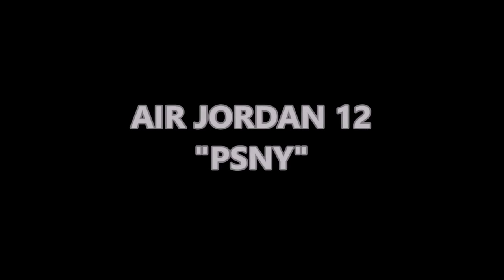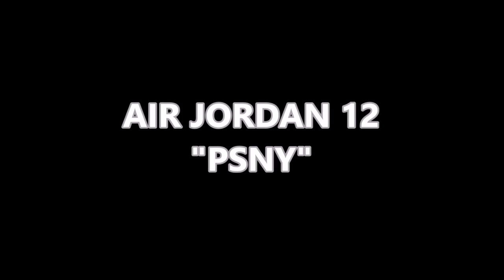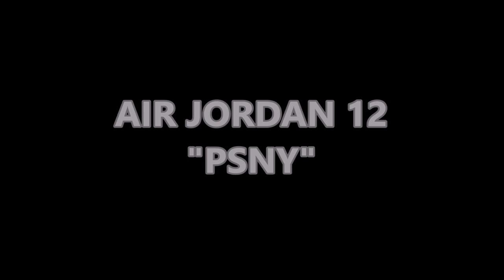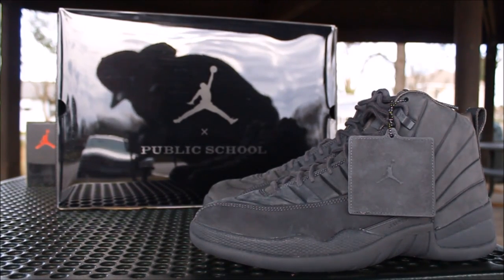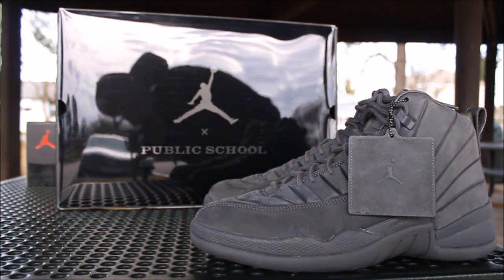Yo what's good YouTube, this is Rob Dollar back with another vid. As you guys can see, I got the PSN Wise now.